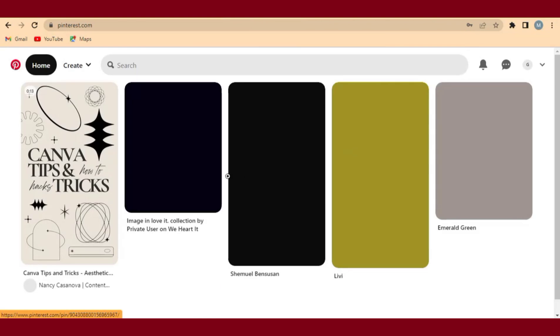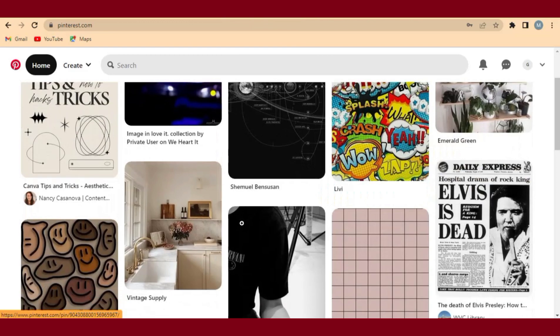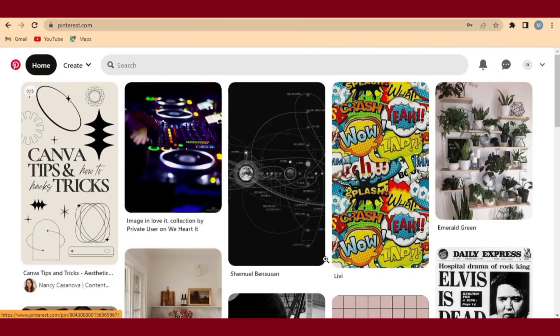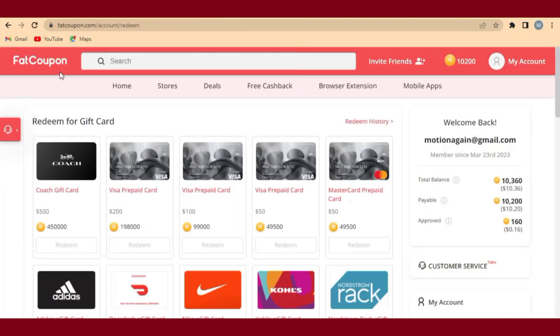Right now we are on pinterest.com and our account is already created. We are also going to create a way of making money right here. The next step — follow me carefully — we are going to a website called fatcoupon.com. When you come to FatCoupon, as I have shown in my previous videos, it's a website that deals with coupons from different brands.